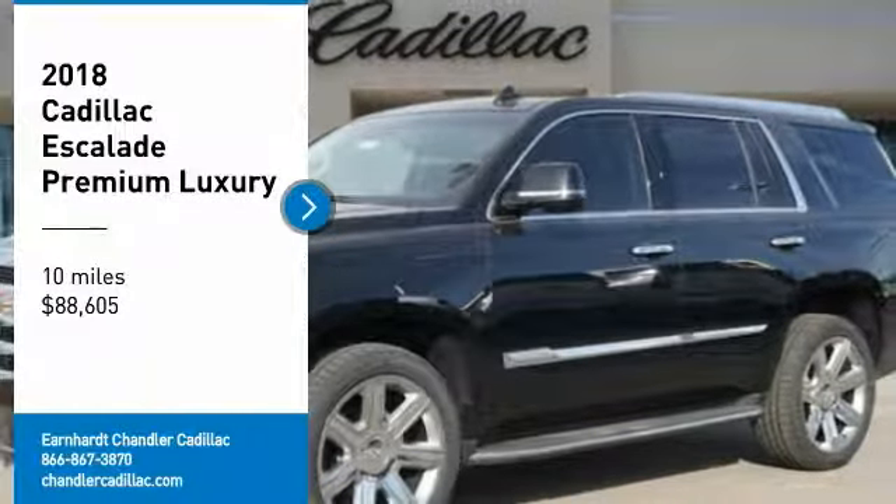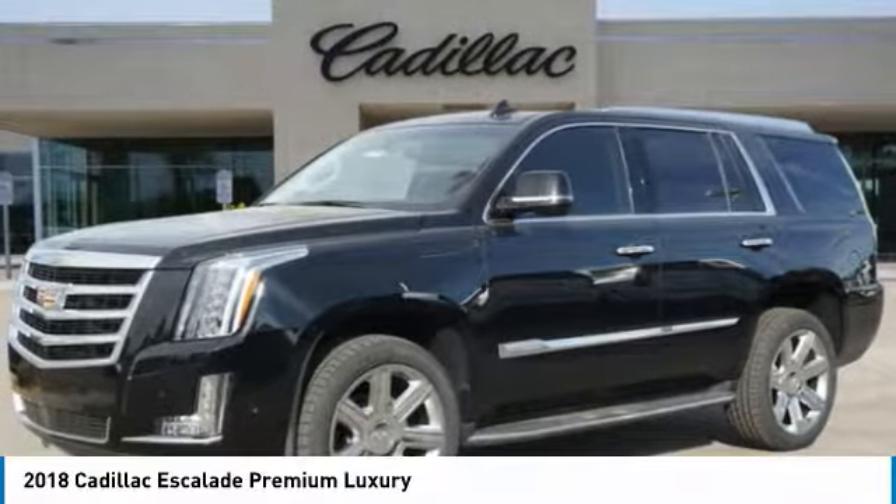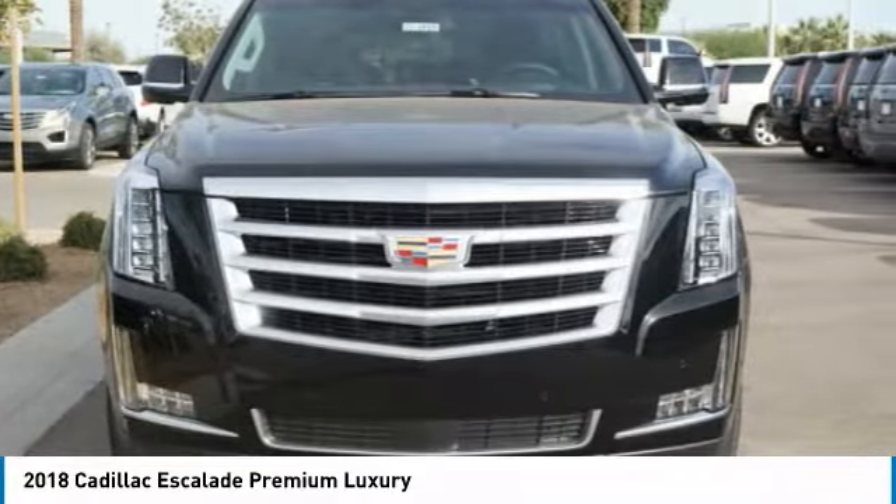Make a great choice today with the 2018 Escalade. A full-size luxury SUV, the Cadillac Escalade stands for A-list style.